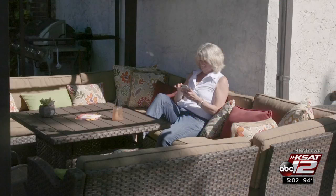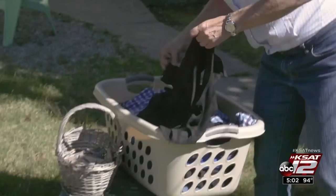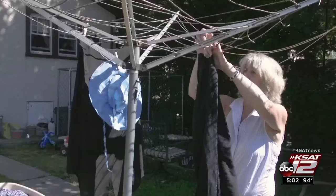Gail Wind considers herself a progressive woman, except when it comes to laundry. She's been line drying for nearly 40 years, which has made her something of a neighborhood meteorologist. Her neighbor crossed the street one morning and said, 'I always check to see if you have laundry out, because then I know it's going to be a nice day.'